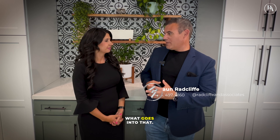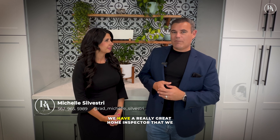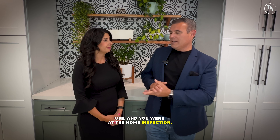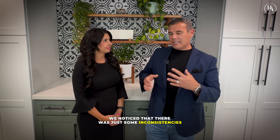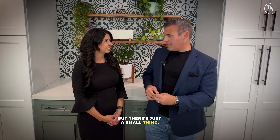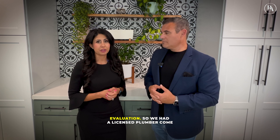Let's talk about home inspections and what goes into that. The particular property I'm thinking about was actually a flip property. We have a really great home inspector that we use, and during the home inspection we noticed some inconsistencies. The overall condition of the home was really great, but there were just those small things that needed further evaluation.